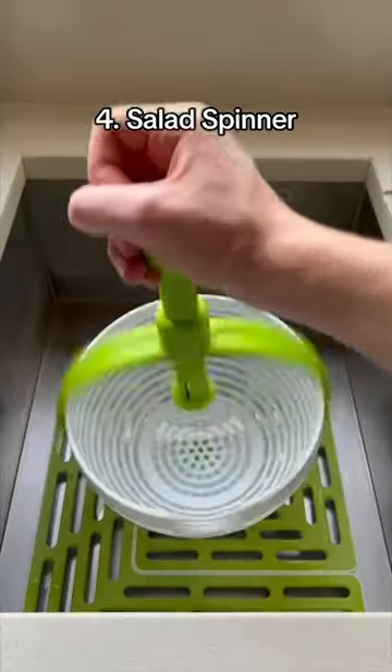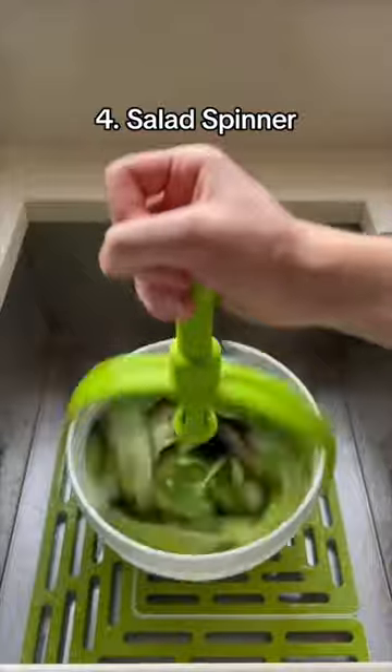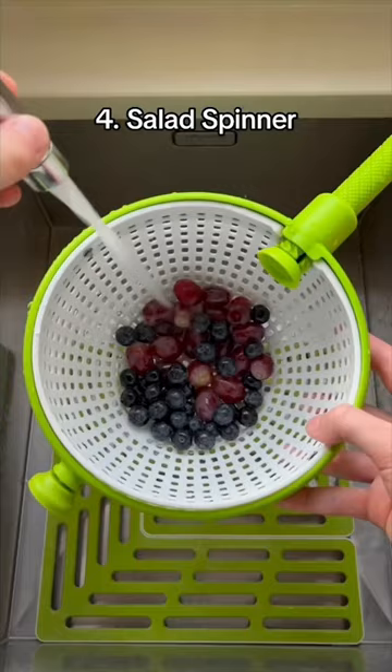This is a salad spinner which spins around super fast when pushing up and down, drying your food in seconds. It can fold to save space and can also be used as a strainer.